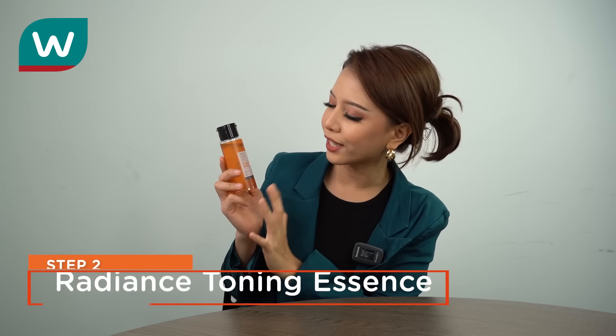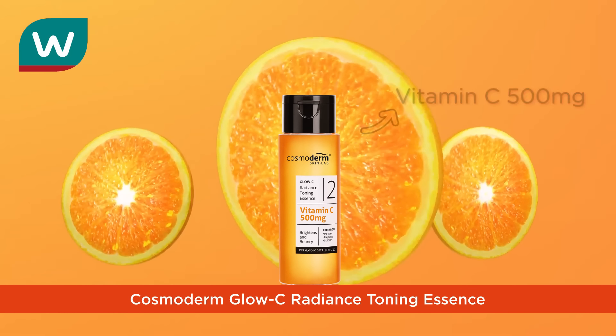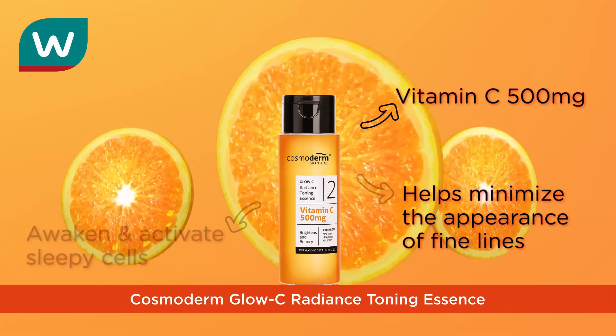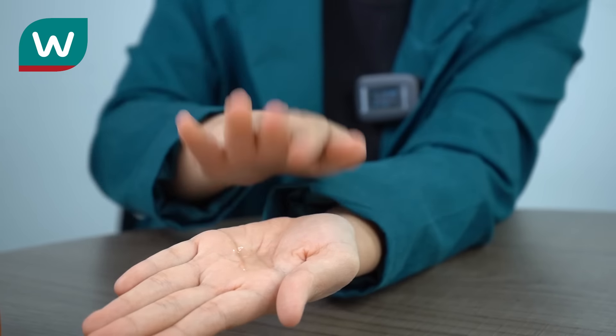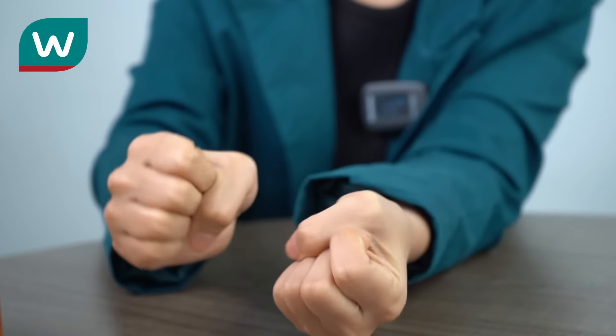The Glossy Radiance Tonic Essence — so what does it do? It has vitamin C of 500 mg. It helps minimize the appearance of fine lines. So if you have fine lines, this is great for you also. It will wake your skin and activate those sleepy cells. It also stimulates skin protein fiber production. And lastly, it brightens and evens out your skin tone. It absorbs really, really nicely on the skin and doesn't strip your skin.